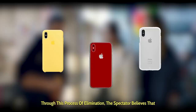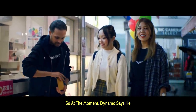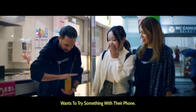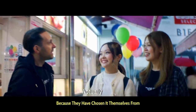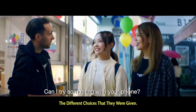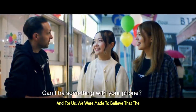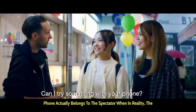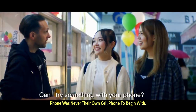Through this process of elimination, the spectator believes that they have selected a phone that is theirs. So at the moment Dynamo says he wants to try something with their phone, the spectators are considering it their phone because they had chosen it themselves from the different choices given to them. For us, we were made to believe that the phone actually belongs to the spectator, when in reality the phone was never their own cell phone to begin with.